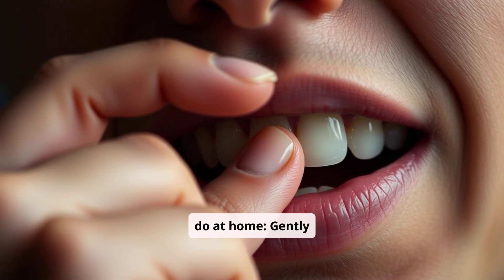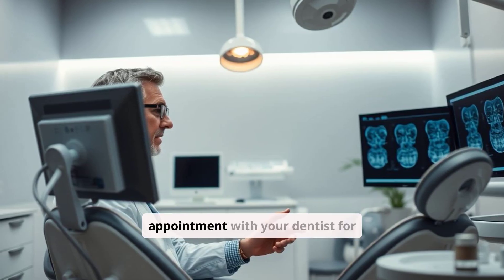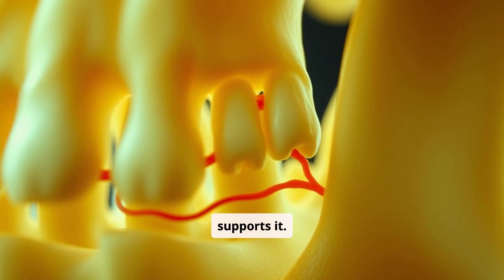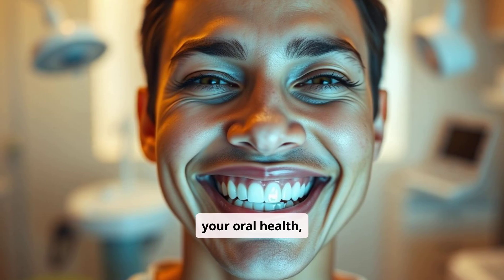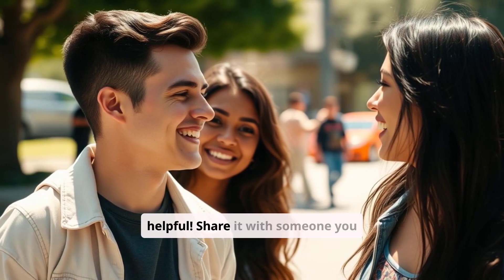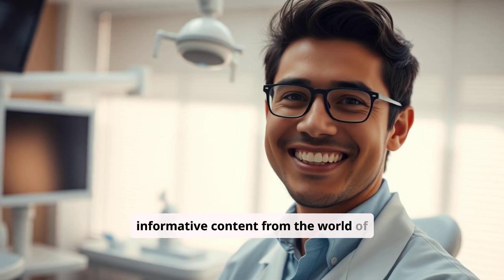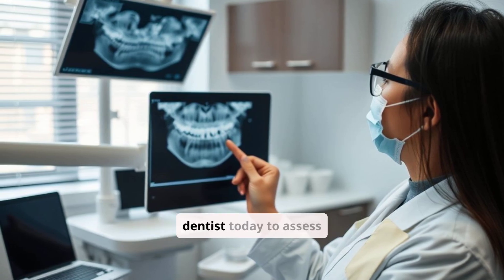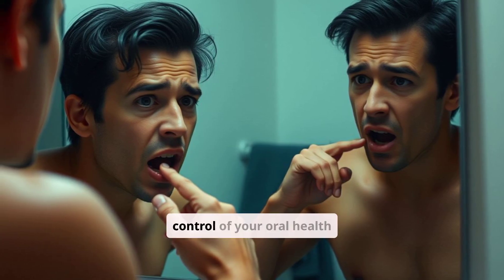Here's a quick test you can do at home: gently wiggle one of your front teeth. If you feel even a little movement, it could be a sign of bone loss — schedule an appointment with your dentist for a thorough evaluation. Your smile is a valuable asset and your jawbone is its foundation. By understanding the causes of bone loss, recognizing the signs, and taking proactive steps, you can preserve your smile for years to come. Like this video if you found it helpful, share it with someone you care about, and subscribe for more content from the world of dentistry. Schedule a consultation with your dentist today — don't wait until it's too late. Take control of your oral health now.